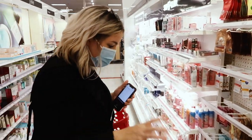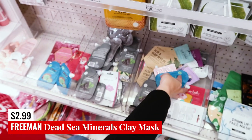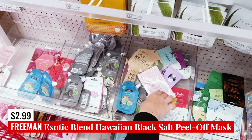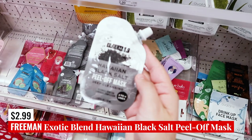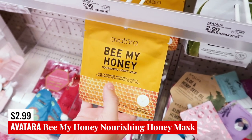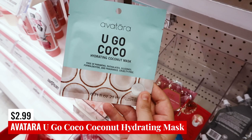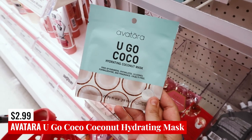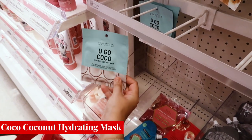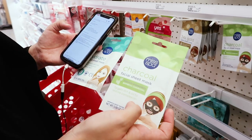I wanted to point out a couple of masks. We have the Freeman Exfoliating Gel Mask and Scrub — the charcoal and black sugar version. We've also got the Freeman Anti-Stress Clay Mask with Dead Sea Minerals, and the Freeman Hawaiian Black Salt Peel Off Mask. From Avatara, we've got the Be My Honey Nourishing Face Mask — a paper sheet mask. There's also the Yugo Cocoa Hydrating Coconut Mask, and from Miss Spa, the Hydrate Sheet Mask and the Charcoal Facial Sheet Mask.